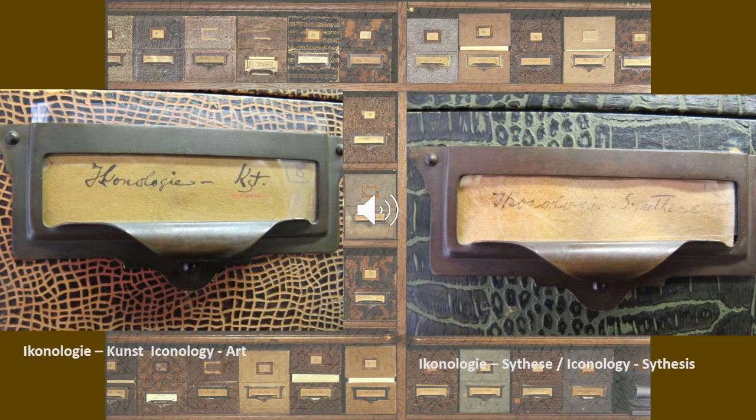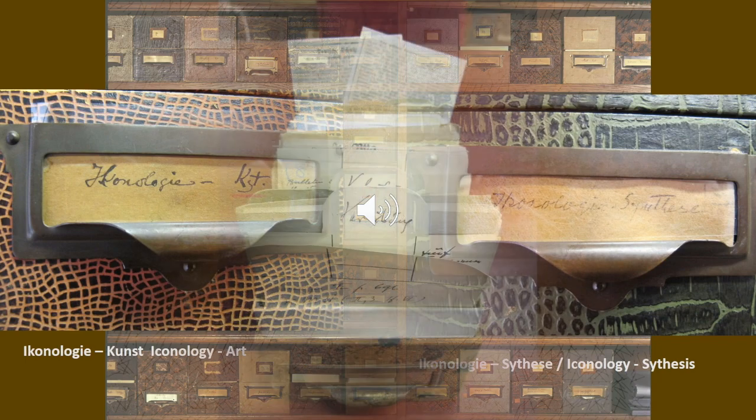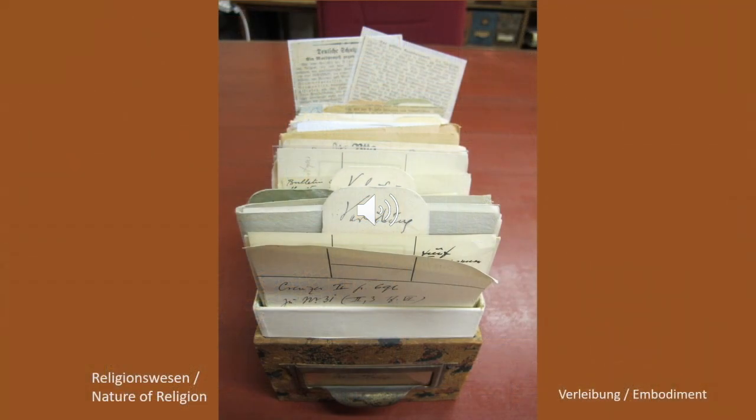If we zoom in, we can see here the term iconologie as a title. Iconology — the study of visual imagery in its socio-political context, mainly in the European Renaissance — is a trend in art history that was developed in Warburg's circle and dominated the discipline in the first half of the 20th century. But Warburg was always looking beyond the image to the origin of imagery as such. He focused on religious rituals, believing they were the cradle of civilization.